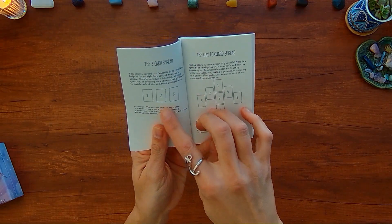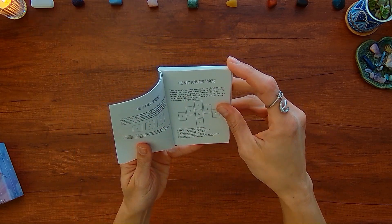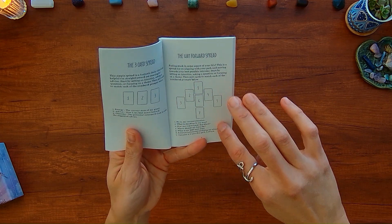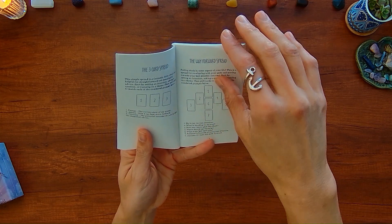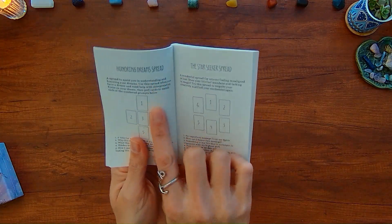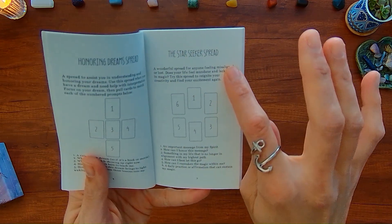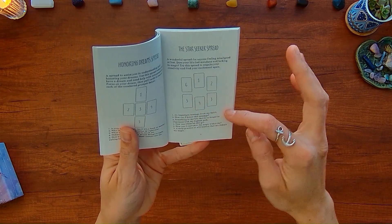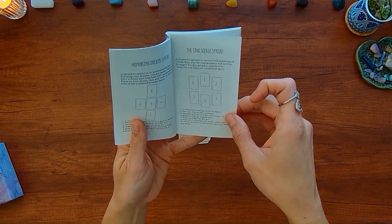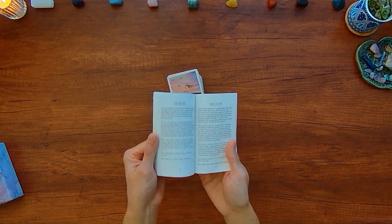There are similar three-card spreads — energy, advice, outcome. There's the spread for the Way Forward: me and my current situation, what's standing in my way, how I can move past the block, where should my focus be, what's the best next step, external influences, and outcome. There's the Honoring Dreams spread, the Star Seeker spread — an important message for my spirit, how I can honor this message, aligning with my highest path, letting go of things — and then the major arcana and minor arcana sections.